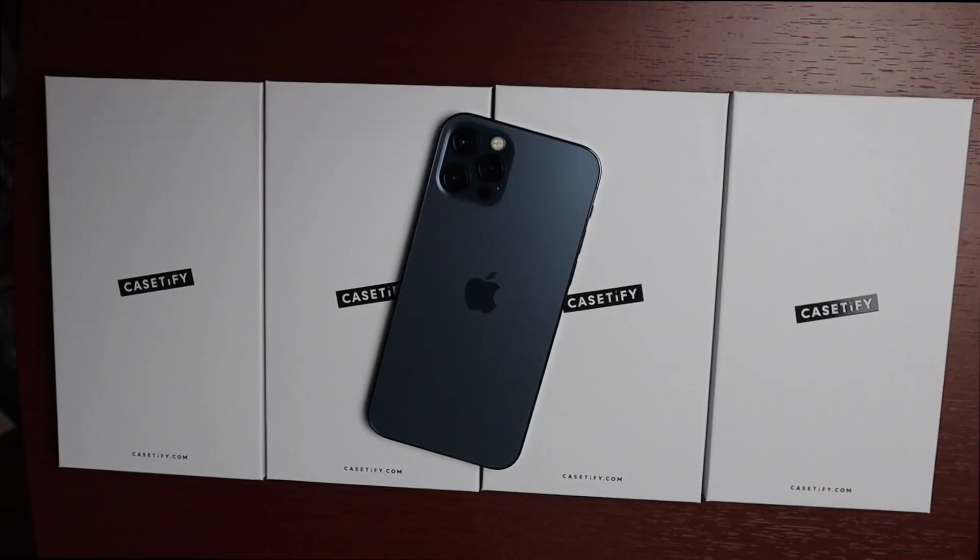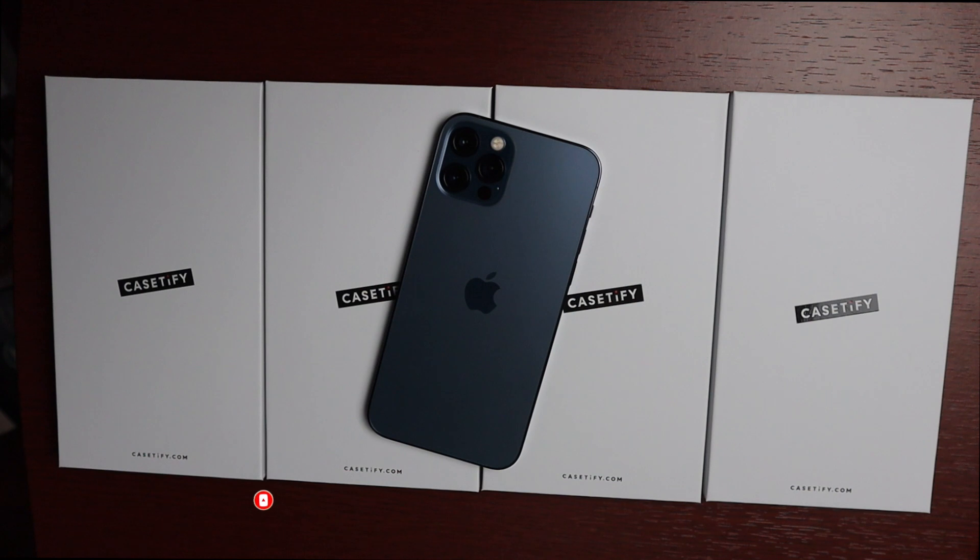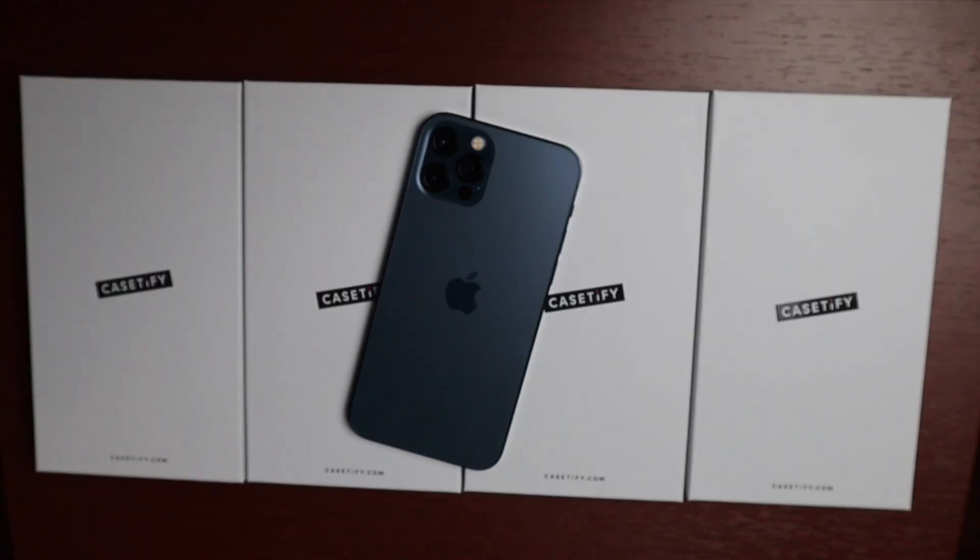Hey guys, welcome to another video. Today we'll be taking a look at a couple of cases from Casetify — they were kind enough to send these out to me to review for you guys. These are compatible with the iPhone 12 and iPhone 12 Pro, although they will have cases for all the new iPhone 12 models, so definitely check them out.